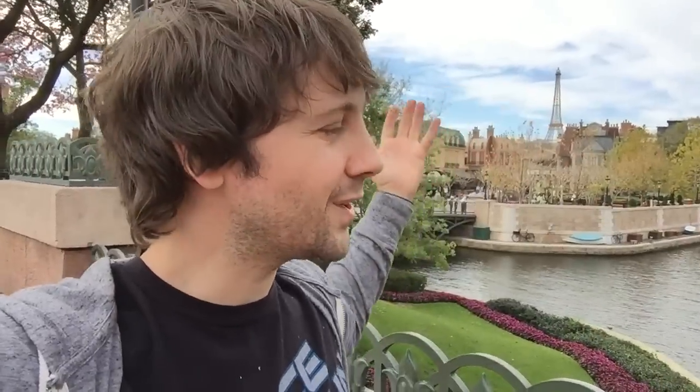Isn't that cute? Welcome to France! An interesting thing about this — you can see the Eiffel Tower there in the background. The Eiffel Tower is the only thing that the general public can't get to in the World Showcase. Everything else you can go in, you can go in all the buildings and stuff, but you cannot go up to the Eiffel Tower. It's just there.